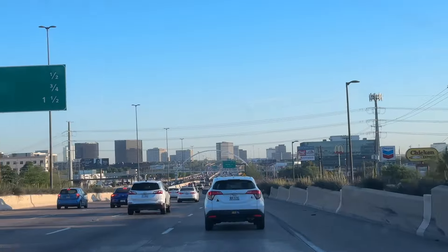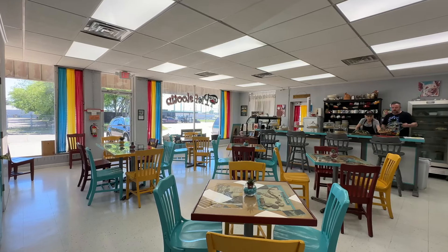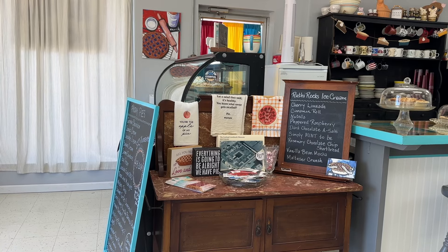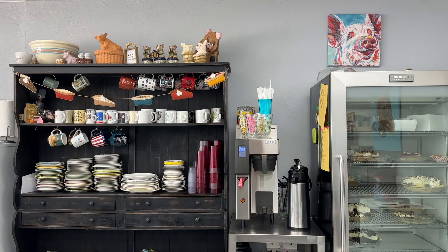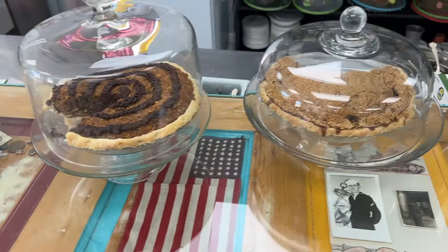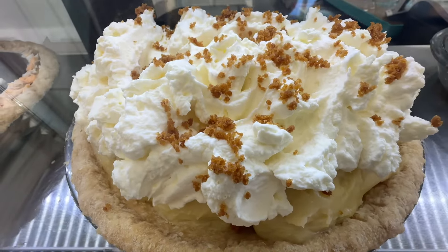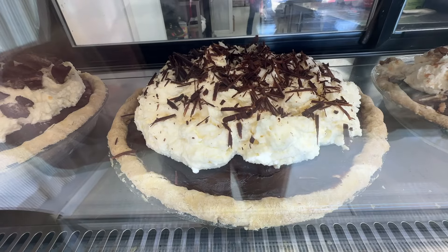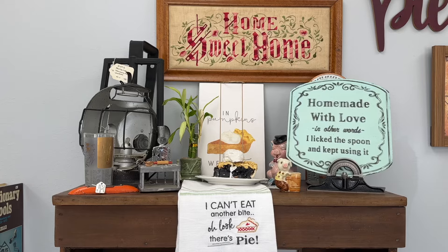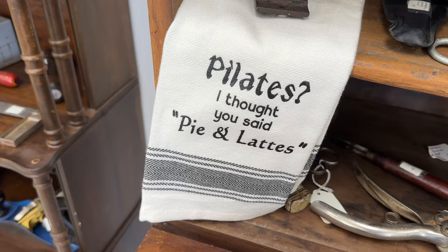Nestled just beyond the bustling streets of Dallas lies Pie Flute, a cherished gem of a pie house that's proudly locally owned. Every pie is created from scratch with love and care, right down to the traditional baking process in genuine glass pie plates. Step inside and you'll discover a tantalizing array of flavors ranging from timeless classics to daring innovations. Each pie is a work of art, meticulously prepared to not only delight your eyes, but also send your taste buds on a flavorful journey unlike any other. Whether you're craving the comforting nostalgia of a beloved classic pie, or eager to experience the unique flair of an original creation, your satisfaction is always guaranteed in this cozy haven of homemade goodness.